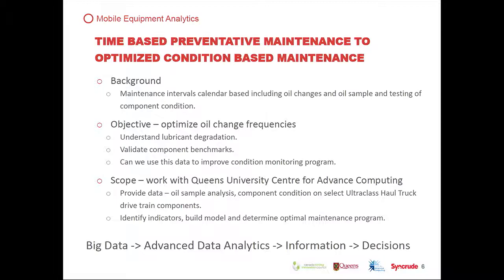The scope is to provide data to Queen's University's advanced computing center. This is mixed data: coming from an oil sample analysis system, our scheduling system, and data collected on our vehicles. It's not only a number but a number with a time — there's a temporal component. It's about identifying what's important, building a model, and determining the optimum maintenance program.